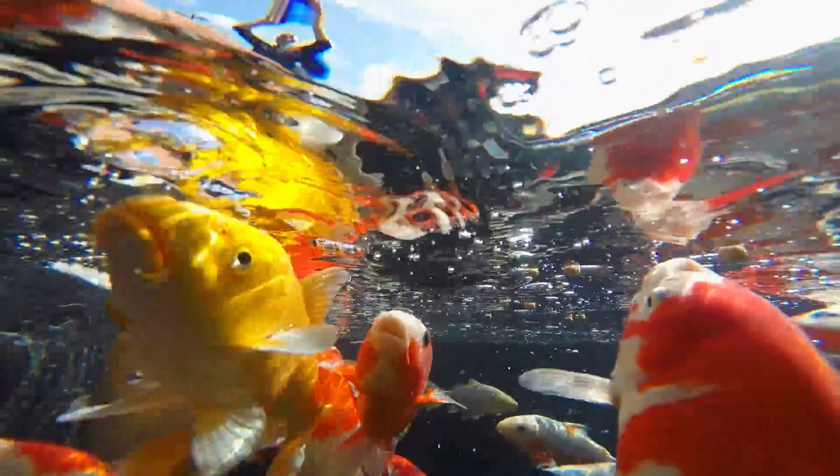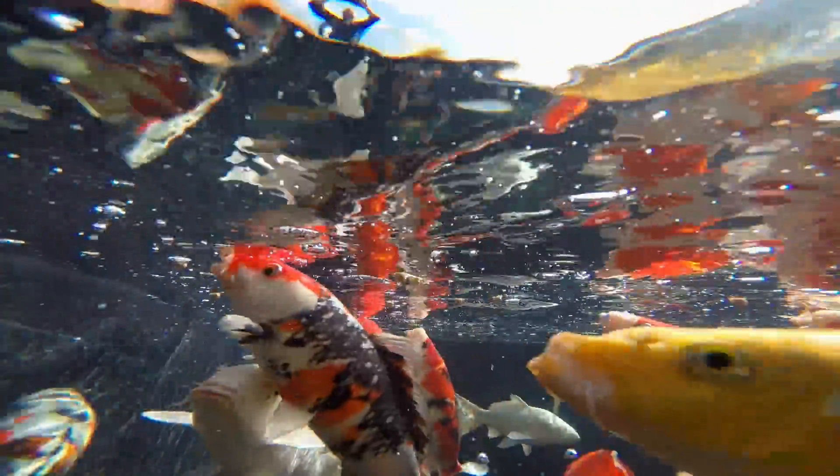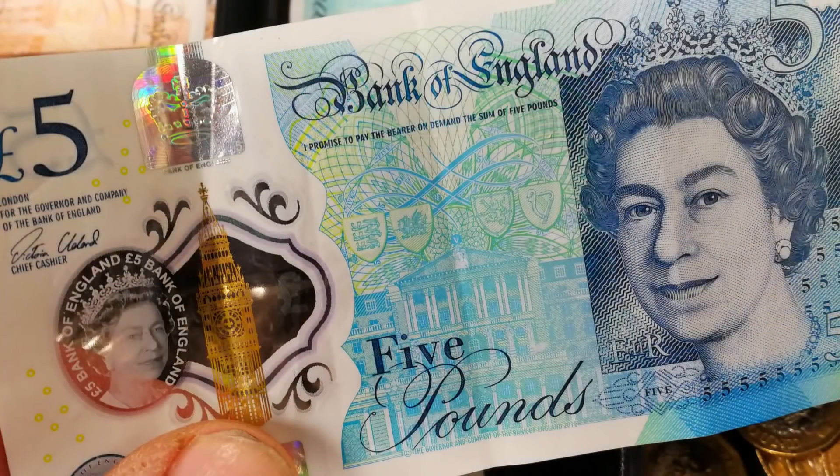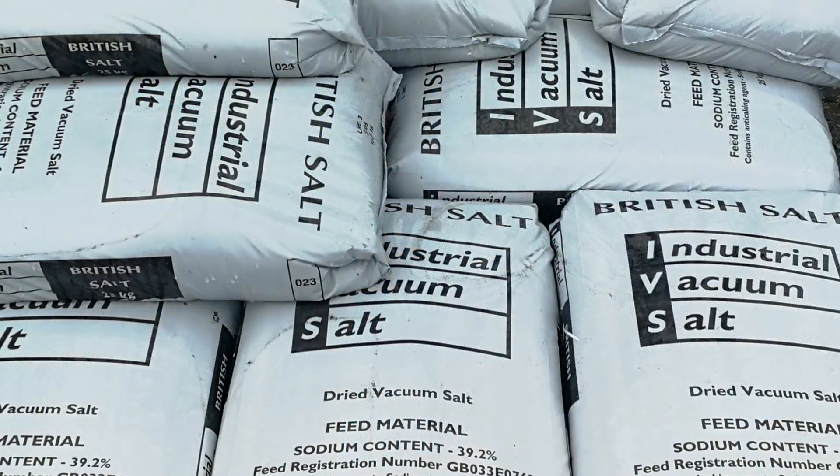There is nothing special about pond salt. You don't need to buy expensive packs of pond tonic salt — it's just plain old cooking salt that you need. The only pack size that makes any sense to purchase it in are 25 kilogram bags, which retail for around £10 per sack at your local aquatic store.